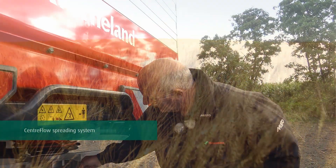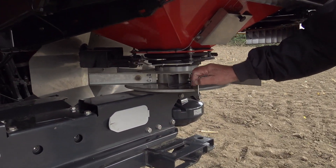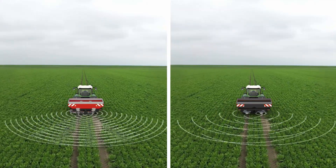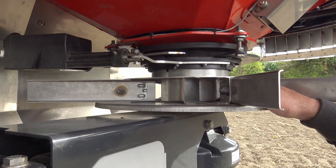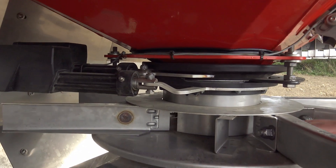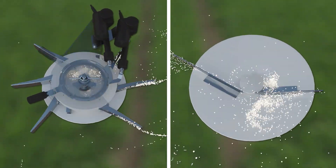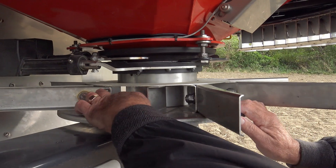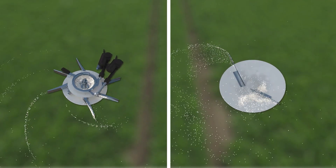The CentreFlow system uses eight veins per disc. This improves the spread pattern quality, especially at high forward speeds and high application rates. The CentreFlow system does not drop fertilizer onto the veins. Instead, we use a dosing cup here in the centre. The fertilizer drops from the hopper down into the dosing cup where the fertilizer gains some speed before it is presented to the disc out through this part here. So there is no impacting of the fertilizer on the vein.